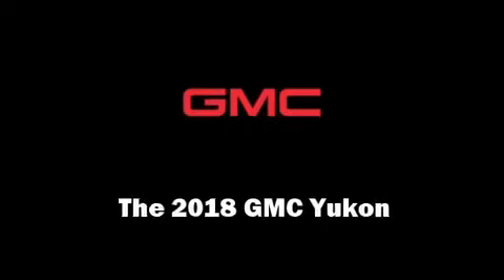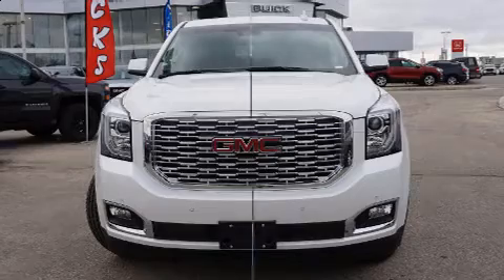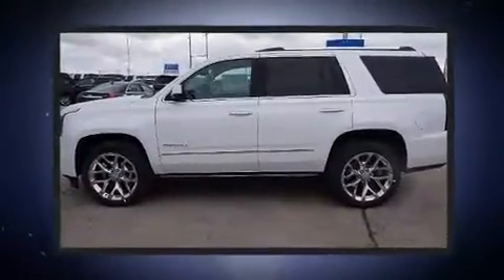Take command of the road in the 2018 GMC Yukon. It features an automatic transmission, four-wheel drive, and a powerful eight-cylinder engine.